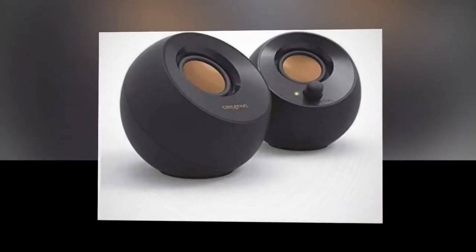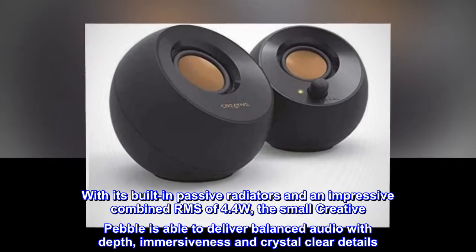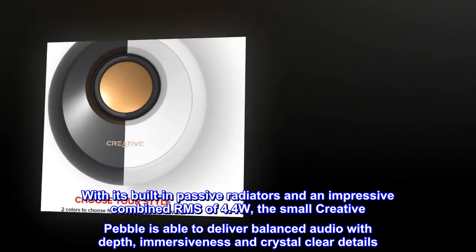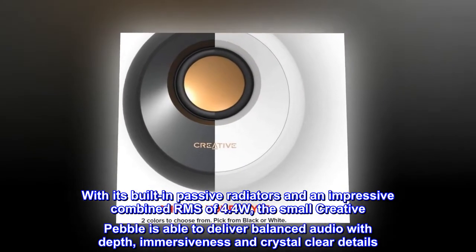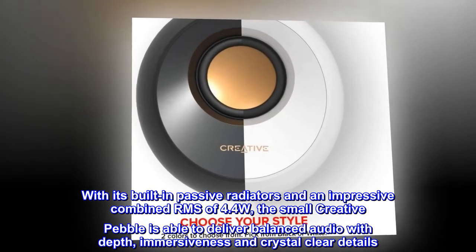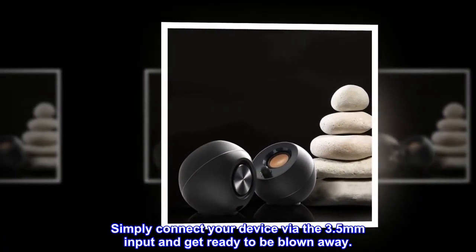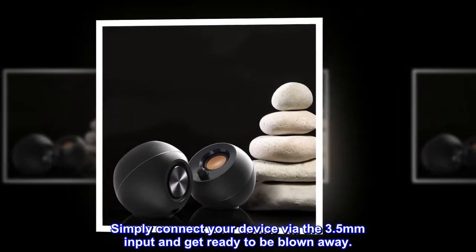Small but mighty. With its built-in passive radiators and an impressive combined RMS of 4.4W, the small Creative Pebble is able to deliver balanced audio with depth, immersiveness and crystal-clear details. Simply connect your device via the 3.5mm input and get ready to be blown away.